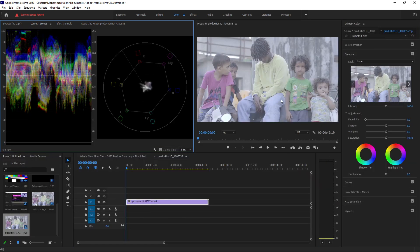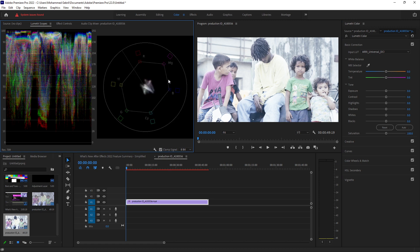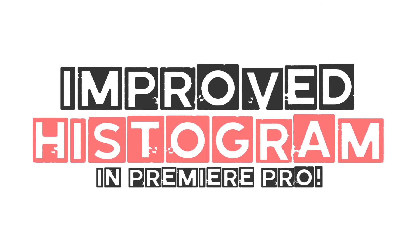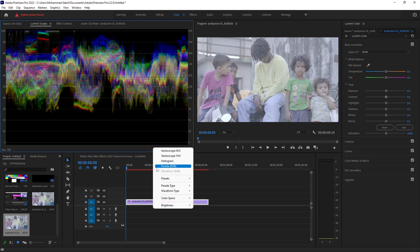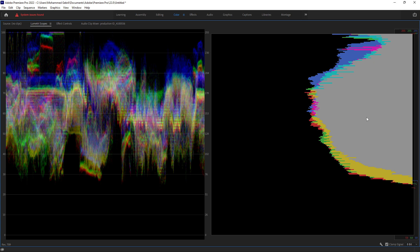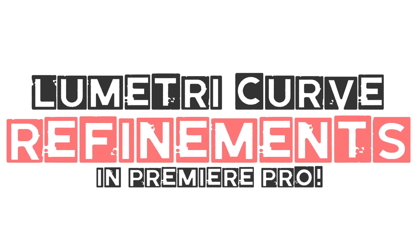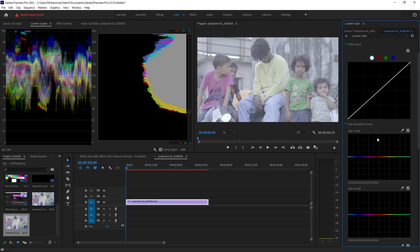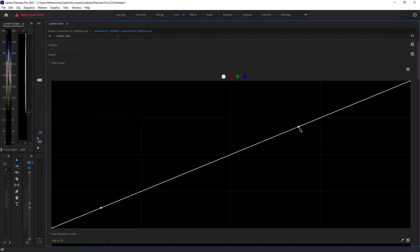Improved histogram. The improved histogram presents a brighter and crisper display for a more accurate analysis of your color distribution. Like the other Lumetri scopes, the histogram supports both SDR and HDR content. Lumetri curve refinements make adjustments more efficient with a more spacious rectangular window and easier selection of adjustment points on luma and RGB curves.